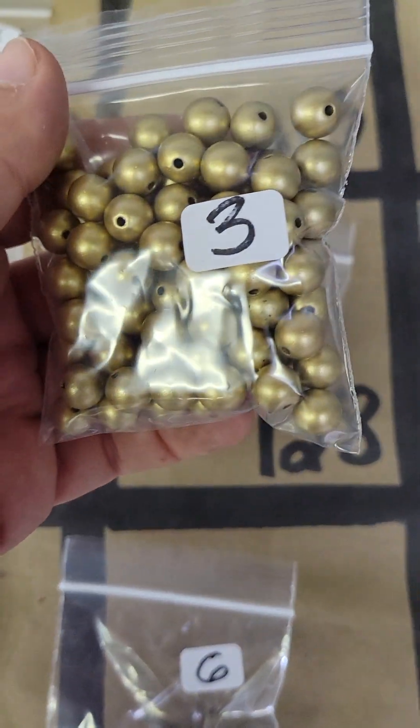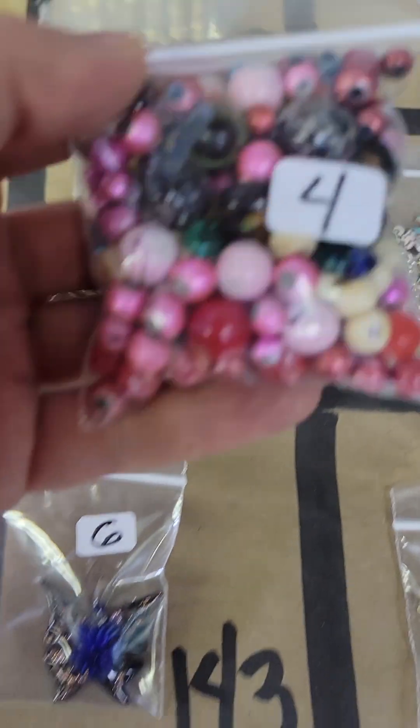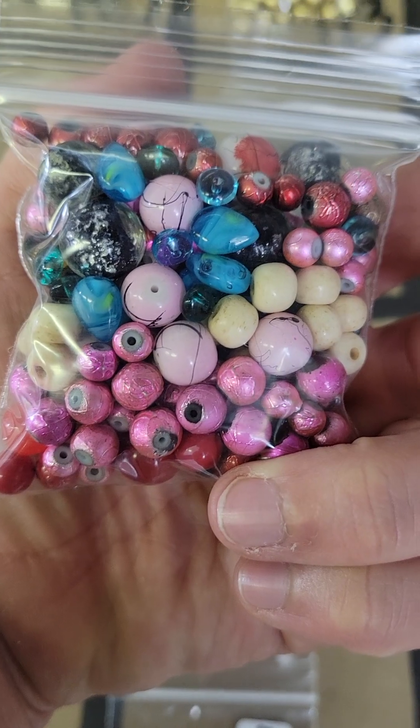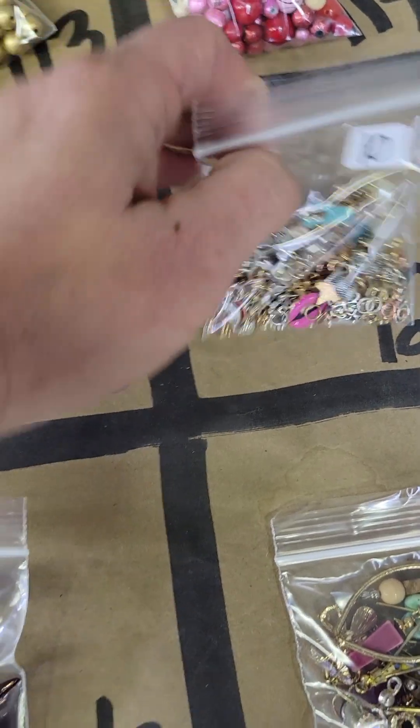One twelve — these are metal hearts, these are really pretty and they're heavy too, they have really good weight if you need to add weight. They're metal heart pendants, there's quite a few in there, eight bucks. One thirteen, three bucks. And then 114 this mix is four dollars — mostly glass, four bucks.